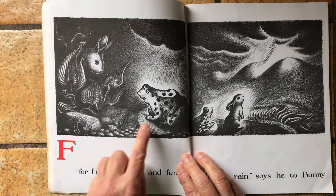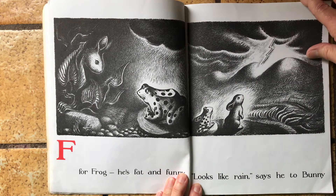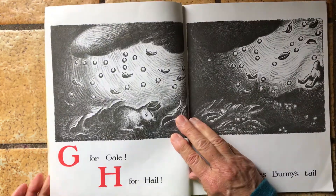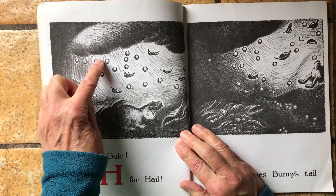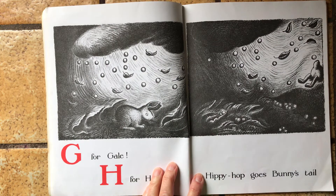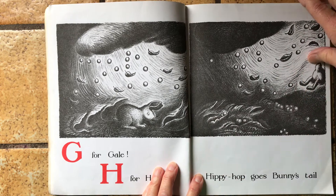F for frog. He's fat and funny. Looks like rain, says he to bunny. G is for gale. H is for hail. Hail is hard little pieces of ice when it's raining and it's so cold. Hippie hop goes bunny's tail. Off he goes again.